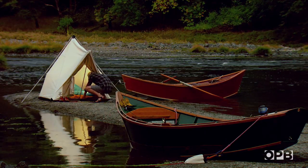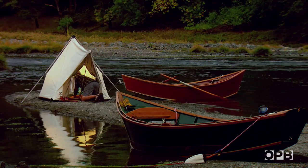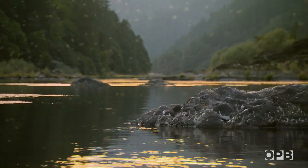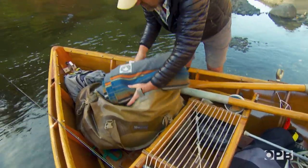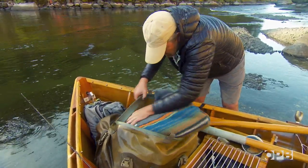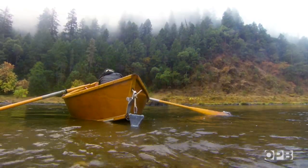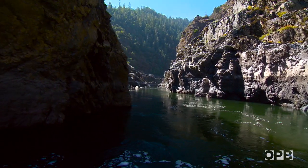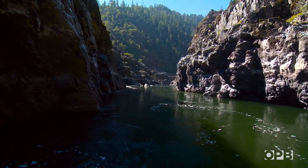At camp, the mood is subdued. Tomorrow brings the two biggest hazards of the whole trip. The boaters bed down and hope to get some sleep. In the morning, Greg is quiet as he packs his boat. Ahead, the turbulent Mule Creek Canyon — here the river cuts through the solid basalt of the Cascade Mountains.